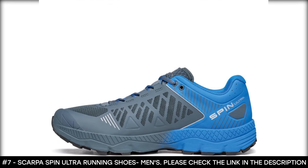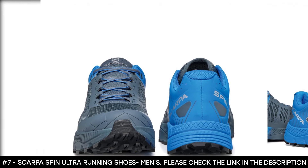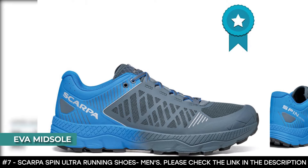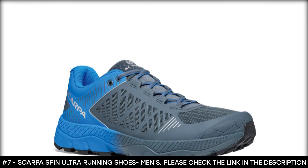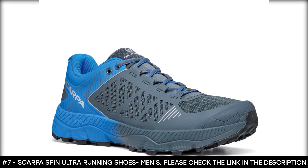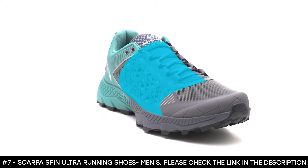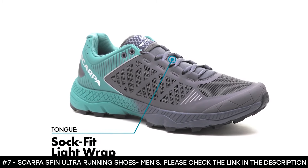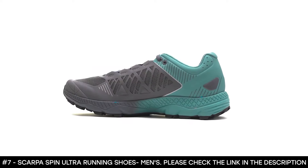These trail running shoes offer mesh and micro nubuck uppers that deliver durable breathability when you're on the run. It has a sock-fit system that reduces bulk and gives an enhanced, comfortable fit. It also has an EVA midsole that cushions your feet through long distances, and it features Vibram Mega Grip soles that ensure traction across mountainous terrain. The Scarpa Spin Ultra seamlessly integrates the tongue with the upper, providing a precise fit that hugs the midfoot without bulk or bunching.